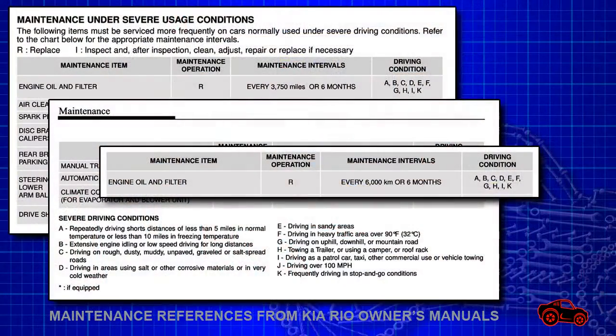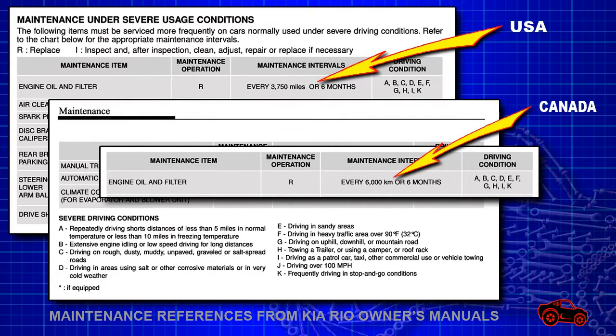Hi viewers. In this video I will compare the oil filtration effectiveness between six different oil filters coming from two Kia Rios equipped with the same basic 1.6L GDI engine. The oil filter change intervals were done based on the maintenance under severe usage conditions from the Kia Rio Owner's Manual.